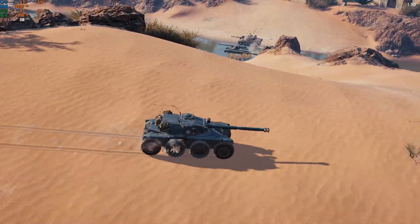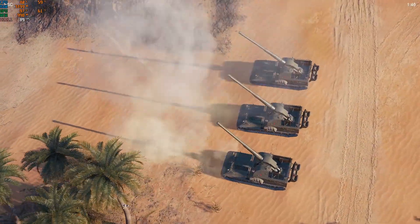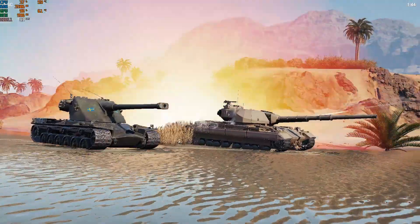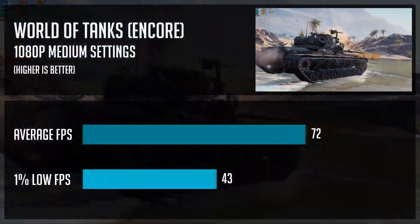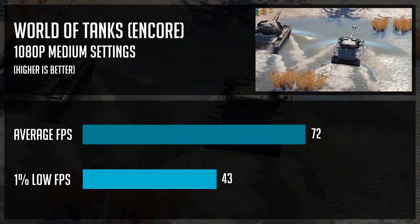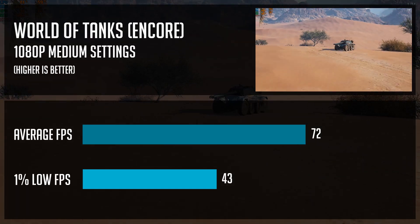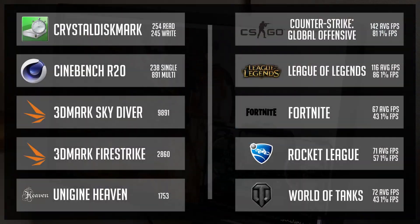I used a benchmark tool for World of Tanks rather than recording actual gameplay, but it's a really handy way to compare between systems. At 1080p with medium benchmark settings, we got 72 fps on average and 43 fps as one-percent lows. Here comes a summary of all the benchmarks in one place.